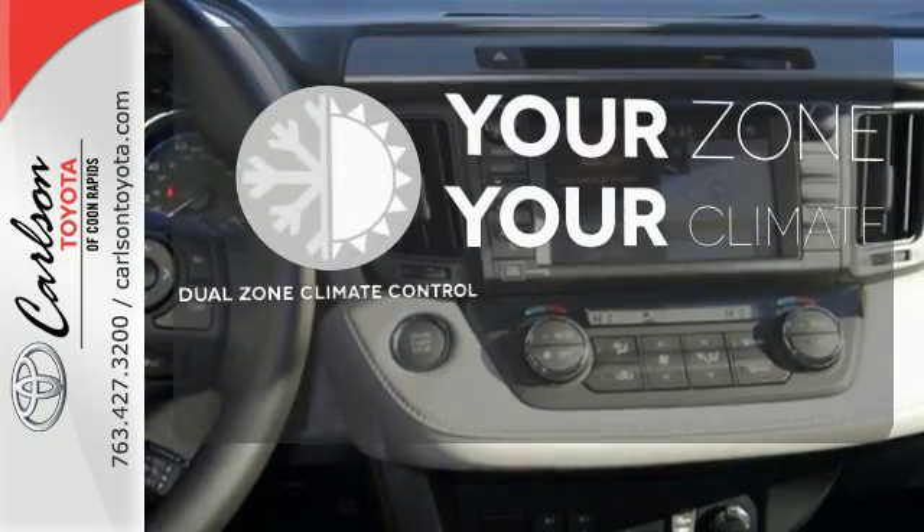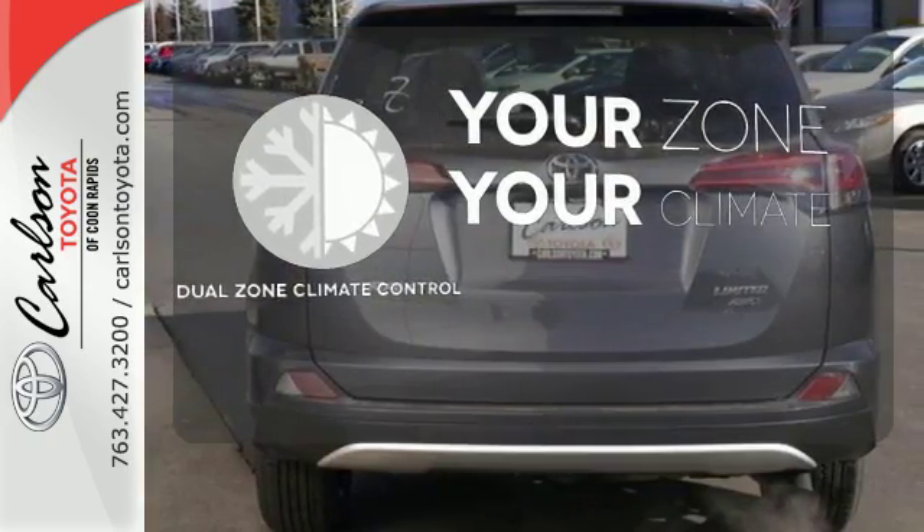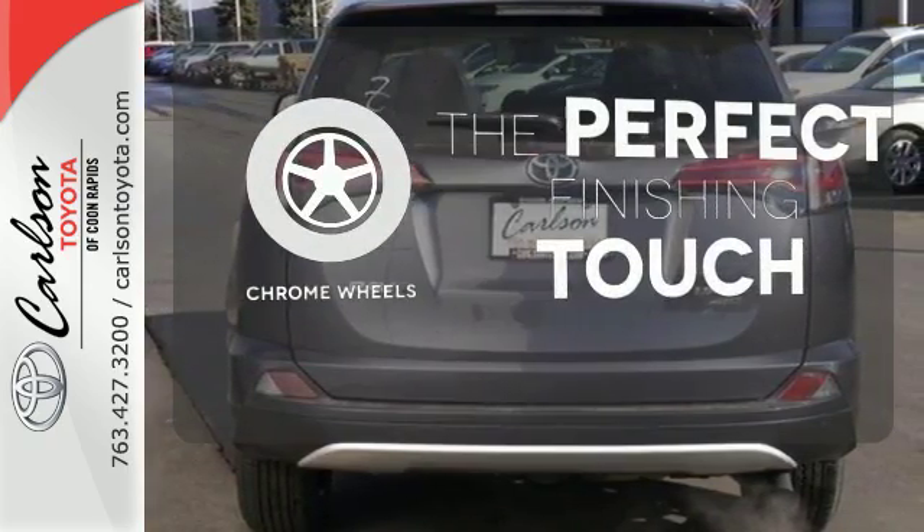It's too hot. It's too cold. Not anymore with dual-zone climate control. The chrome wheels reflect this vehicle's style.